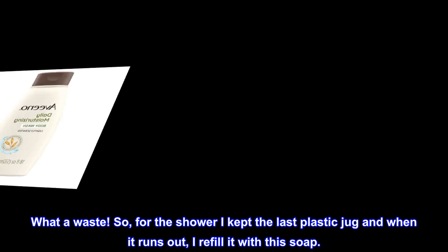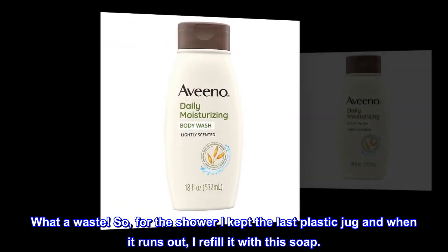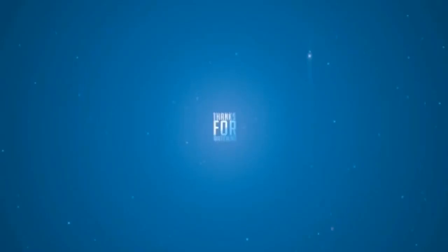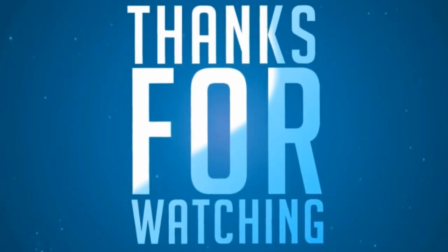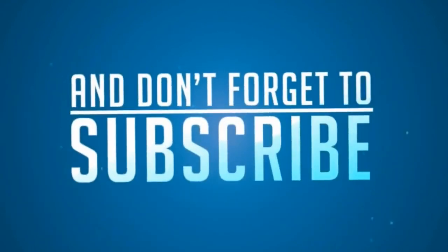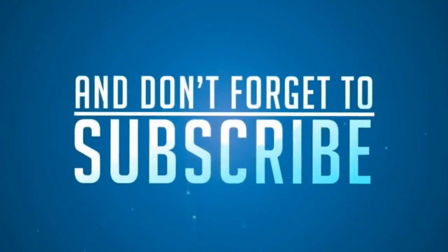So, for the shower I kept the last plastic jug, and when it runs out, I refill it with this soap. So much savings!